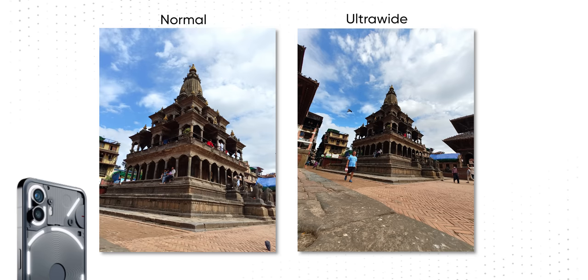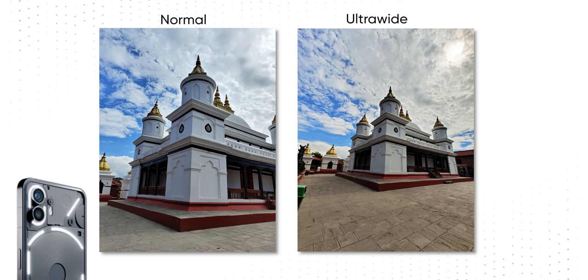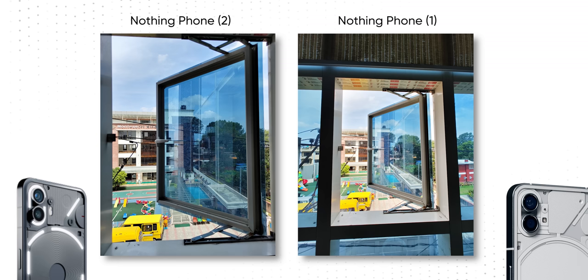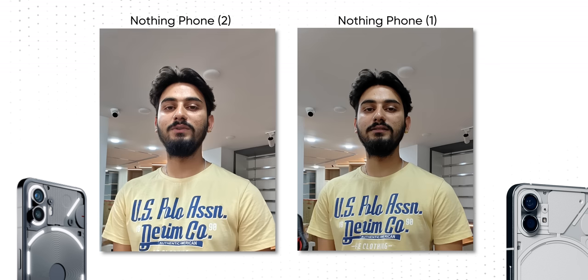I am actually putting together a separate video comparing these two phones, so if you're interested, do consider subscribing to our channel. Talking about the ultra-wide-angle camera, I'm not seeing that level of consistency versus the primary shots, but it is definitely better than the average 8 or 12MP lens we usually get on other phones at similar price brackets. I've noticed a definite improvement in detail and dynamic range compared to the Phone 1.